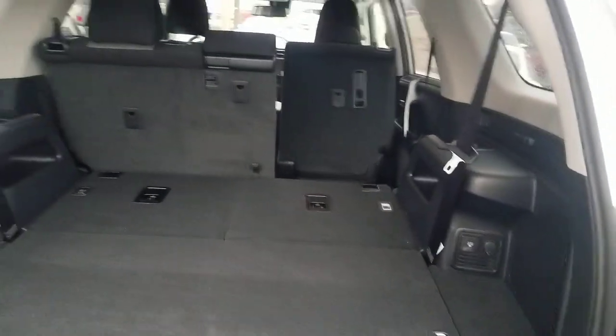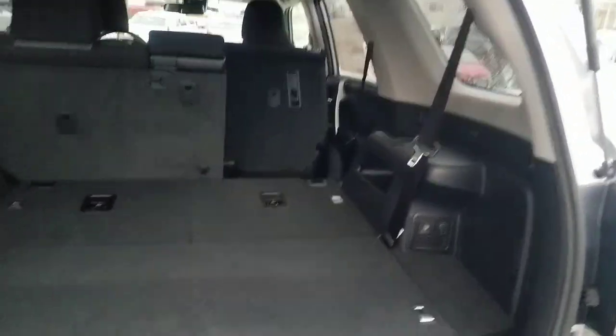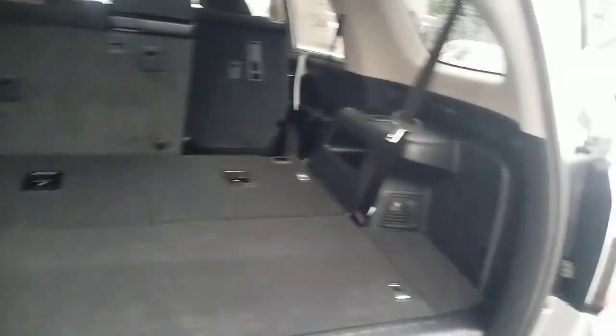I have another video I'll link in the description that talks about third row versus no third row on the FourRunner — it's definitely a good question to consider when choosing your configuration.